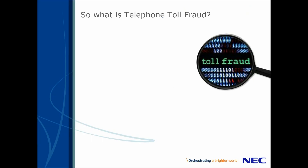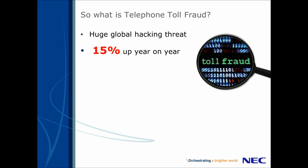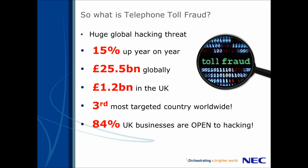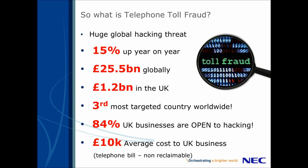So firstly, what is toll fraud? Well, toll fraud is a huge global threat and it's on the increase, in fact by 15% year on year. It's estimated globally at £25 billion in telephone call charges, of which £1.2 billion is here in the UK. We are now the third most targeted country in the world. Worst of all, it's a threat that most businesses don't truly understand or defend themselves against. 84% of UK businesses are estimated to be open for hacking. The average cost of a hacking scam is £10,000 and that's on your telephone bill with no one to claim against.